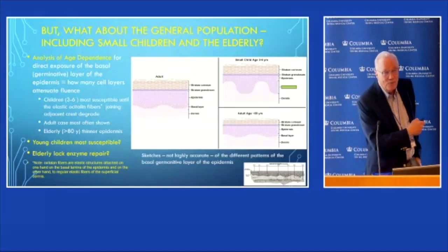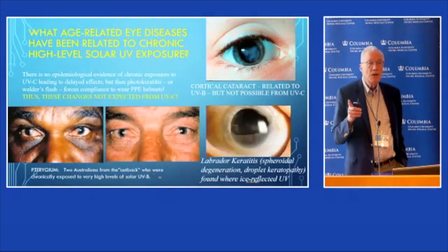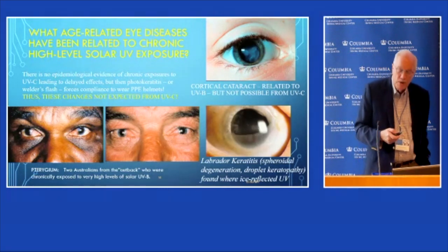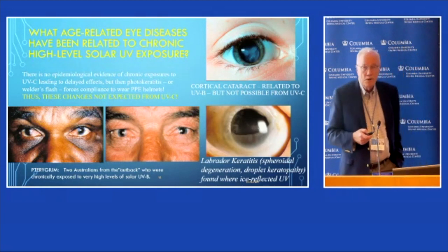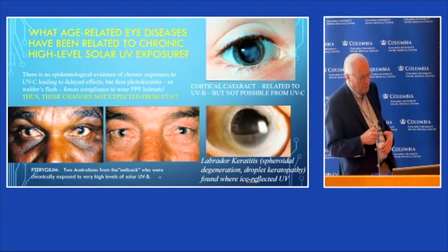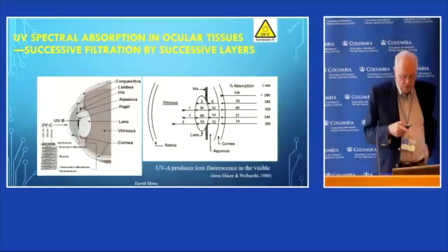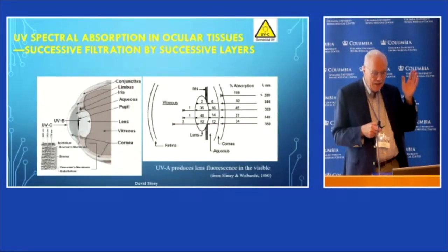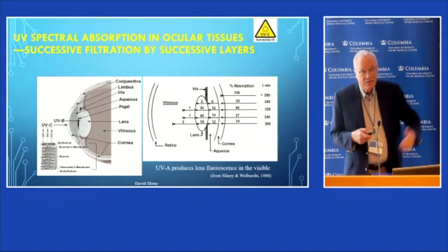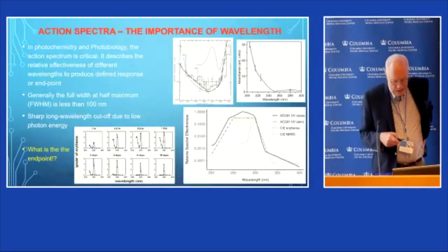There are some long-term delayed photobiological effects on the eye that can pretty well be stated we're not going to see with UVC — see our poster at P9 for more detail. The key thing is that wavelengths in the UVB can barely reach the lens, so you're not going to have any UVC reaching below the basal layers of the cornea.